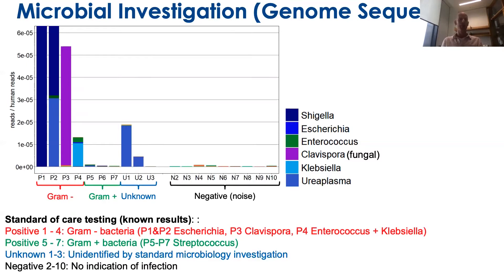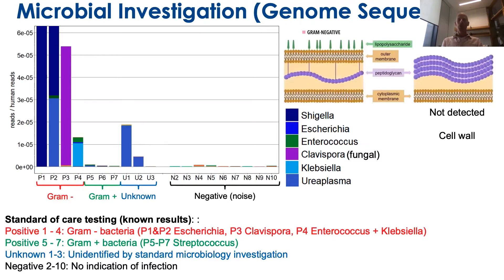For some of the unknown cases that did not have the pathogen identified by normal microbiology, we were able to find it by genome sequencing. This still has limitations, and we came to realise it's largely because of the cell wall in gram-positive bacteria that doesn't allow us to detect all of the pathogens.